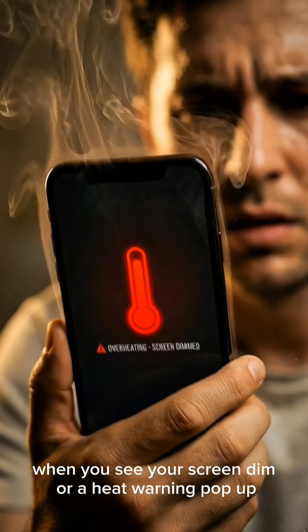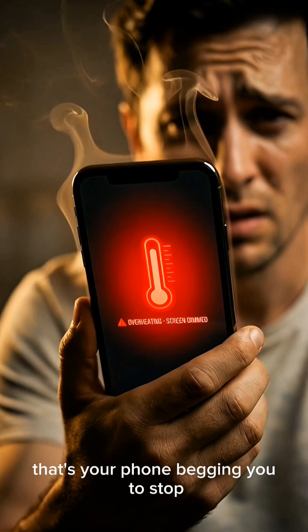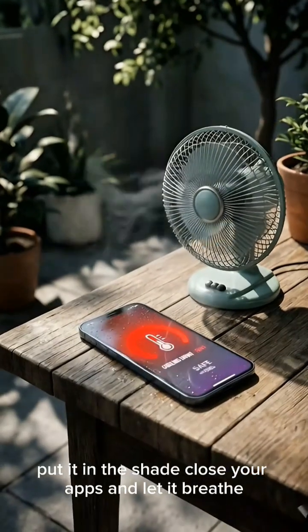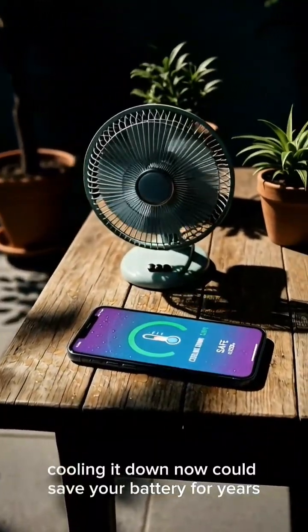So when you see your screen dim or a heat warning pop up, that's your phone begging you to stop. Put it in the shade, close your apps, and let it breathe. Cooling it down now could save your battery for years.